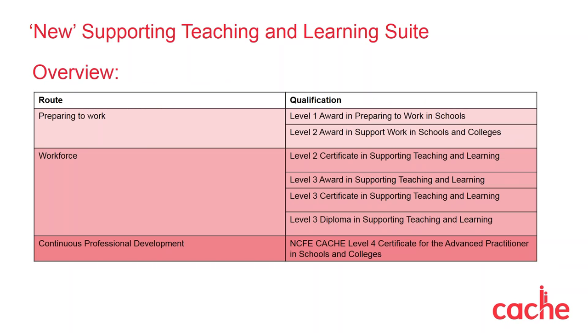Let's have a look at the new suite in more detail, starting with an overview. Level 1 and Level 2 awards are for those preparing to work in a school or a college. Then we have the workforce qualifications: the Level 2 Certificate, and the nested Award, Certificate and Diploma at Level 3. Our Level 4 Advanced Practitioner qualification is aimed at those seeking further professional development. These have all been open for learner registrations since the 1st of February 2018.